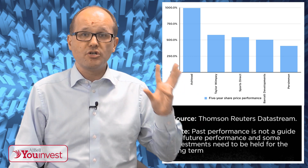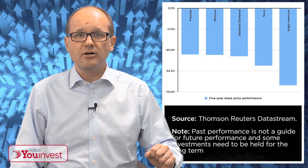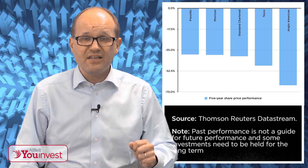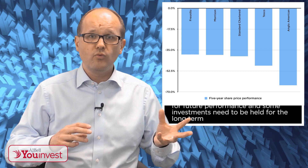Now the next chart in contrast shows the 5-year losers: Fresnillo, Morrison, Standard Chartered, Tesco, and Anglo American — drops of 39% to 65%. Over the same period, the FTSE 100 is up 28%, so that's a massive gap again between best and worst.